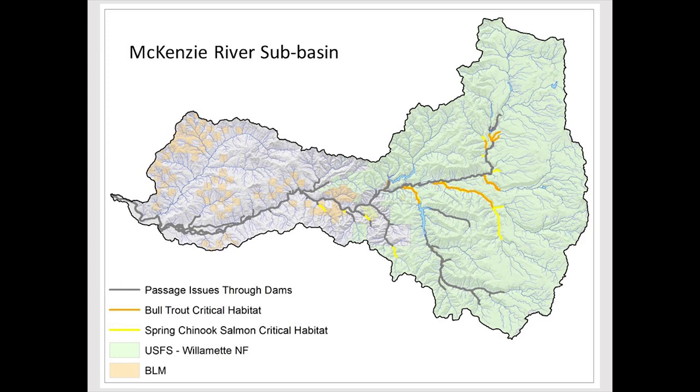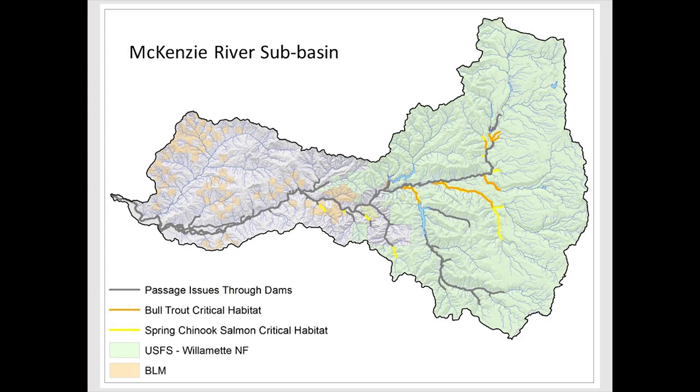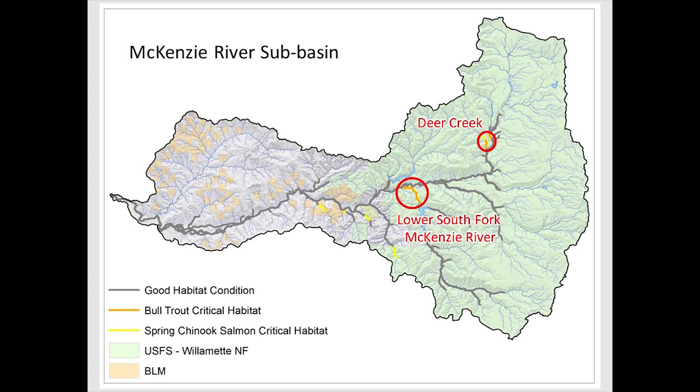We exclude areas we can't work in due to private lands or land use — the mainstem McKenzie has a huge recreation fishery and million-dollar homes, so we can't put large wood there. We also exclude areas upstream of dams where fish passage hasn't been solved. The McKenzie is unique in having nice reference-condition habitat in Horse Creek, Lost Creek, and other upper tributaries. What's left are priority areas including the South Fork McKenzie River and Deer Creek.